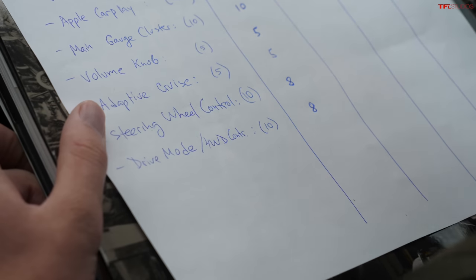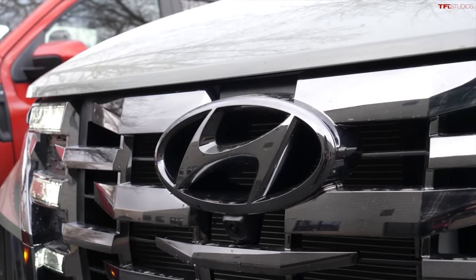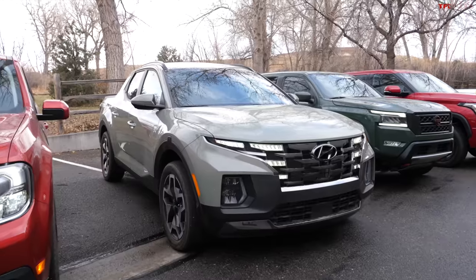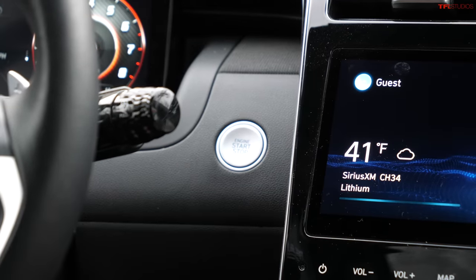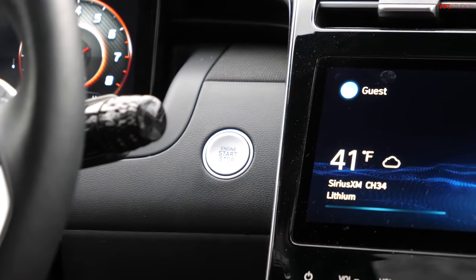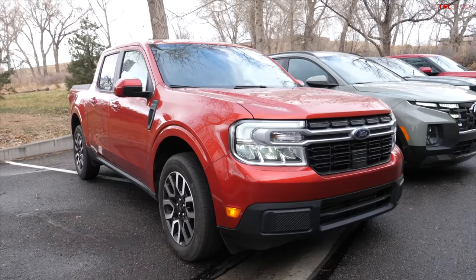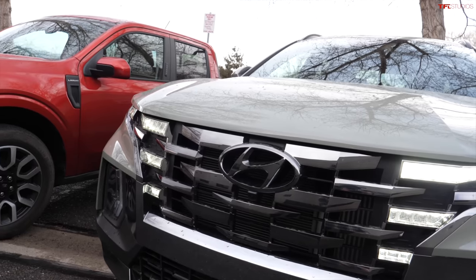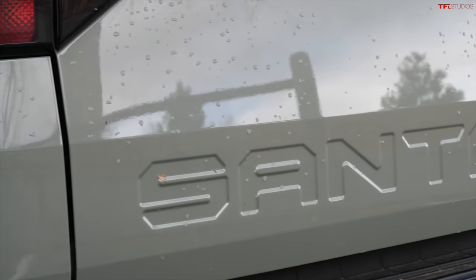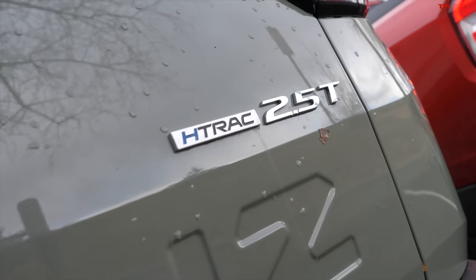Now in the Hyundai Santa Cruz. The fully-optioned Maverick was about $37,000; this fully-optioned Santa Cruz Limited all-wheel drive with the turbo is about $41,500.